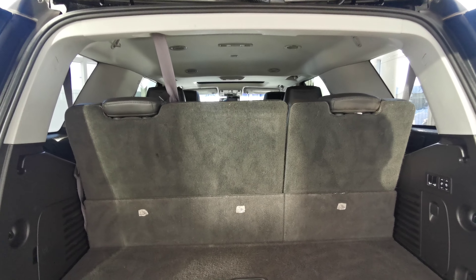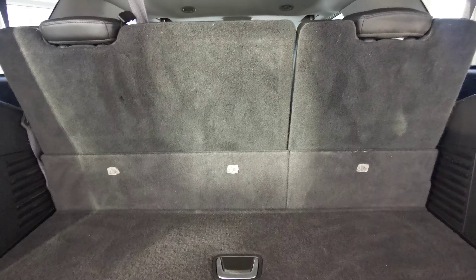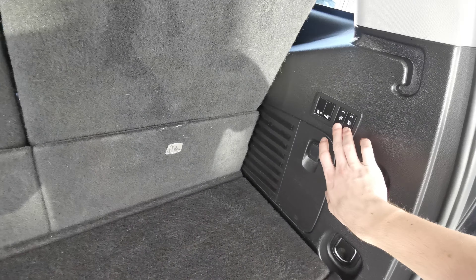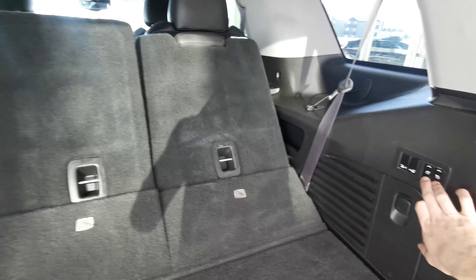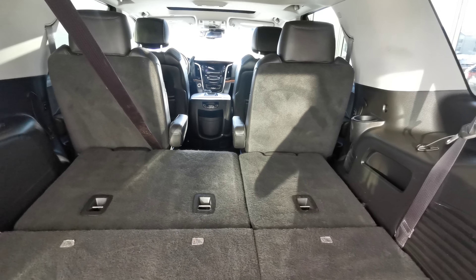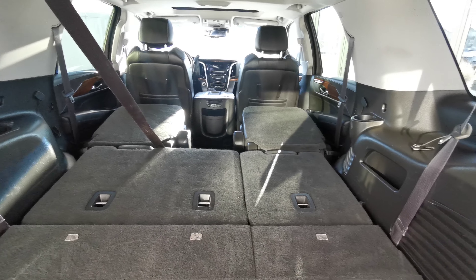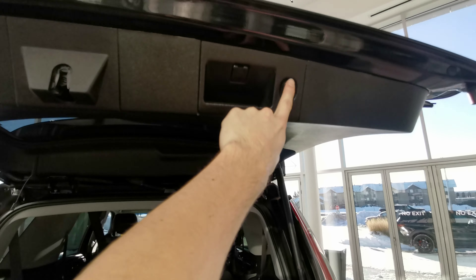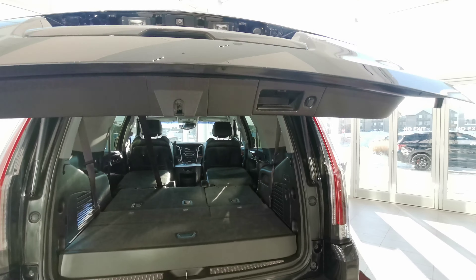Fully carpeted rear trunk space. Access to the 60-40 split rear seats. Storage compartment. You have your power seat controls just to the right. And if you'd like a little bit more room, you can also fold your middle row seats. The handle and power button are just up to the right.